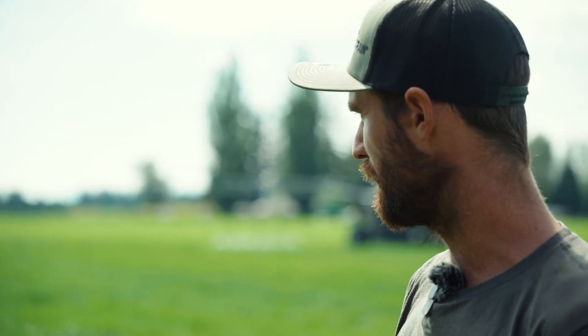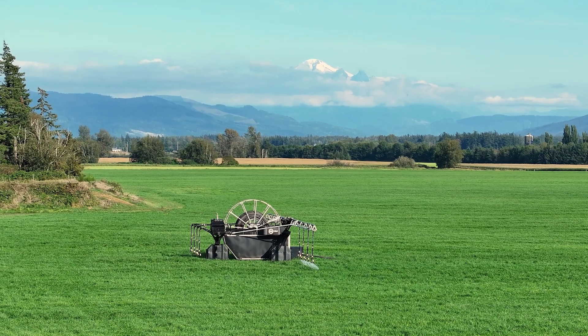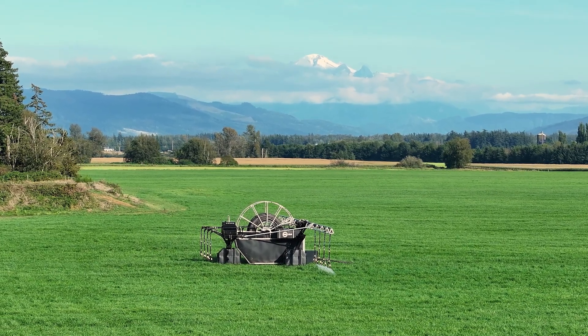We grow this crop of grass here for our cows, our dairy cows. We harvest it five times a year. This is high quality grass feed that we got here. It turns into milk.